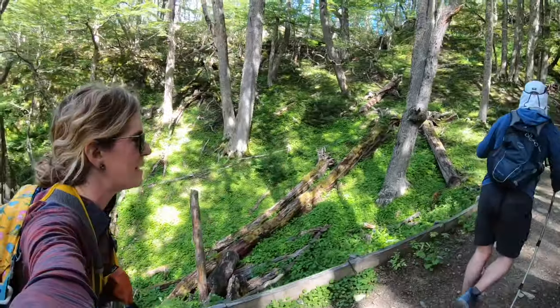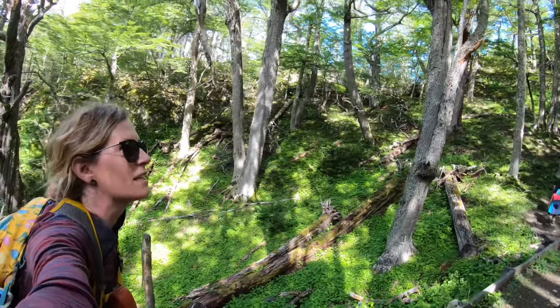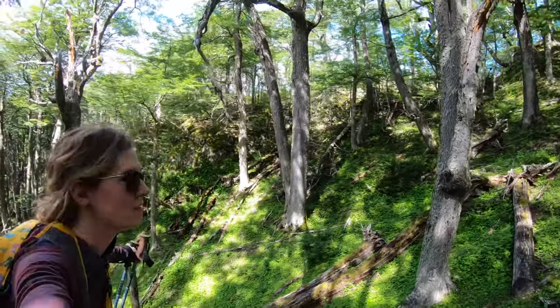This is about as flat as it gets. We're in a nice shaded spot in the forest now. Wow, this is a really old forest.